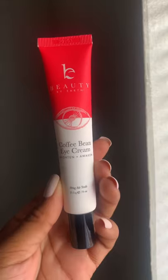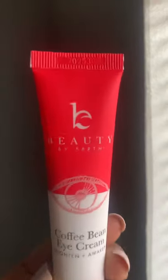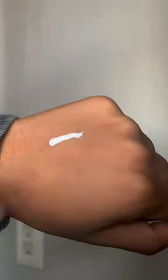You guys, I've been using this rosy radiant duo by Beauty by Earth to wake up and de-puff my face. This coffee bean eye cream smells so good. All the ingredients inside are clean, organic, and provide nutrients to the sensitive under eye area.